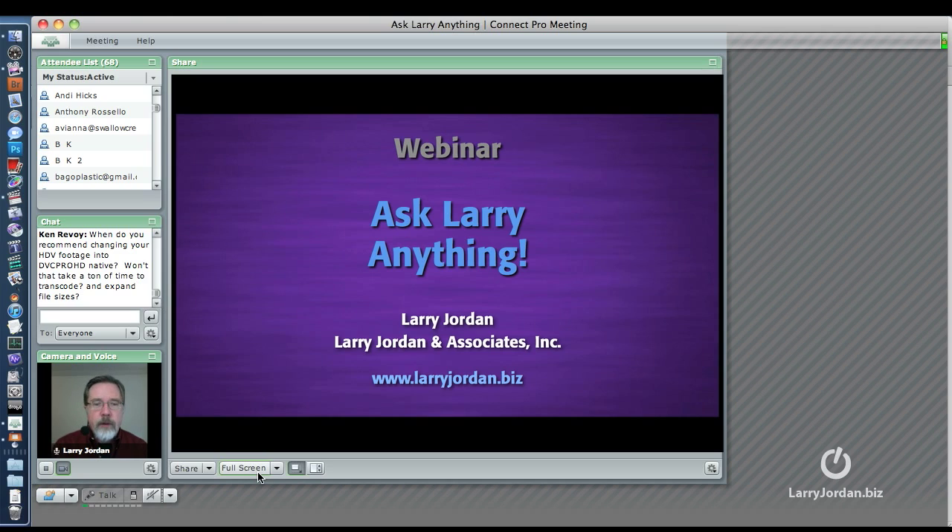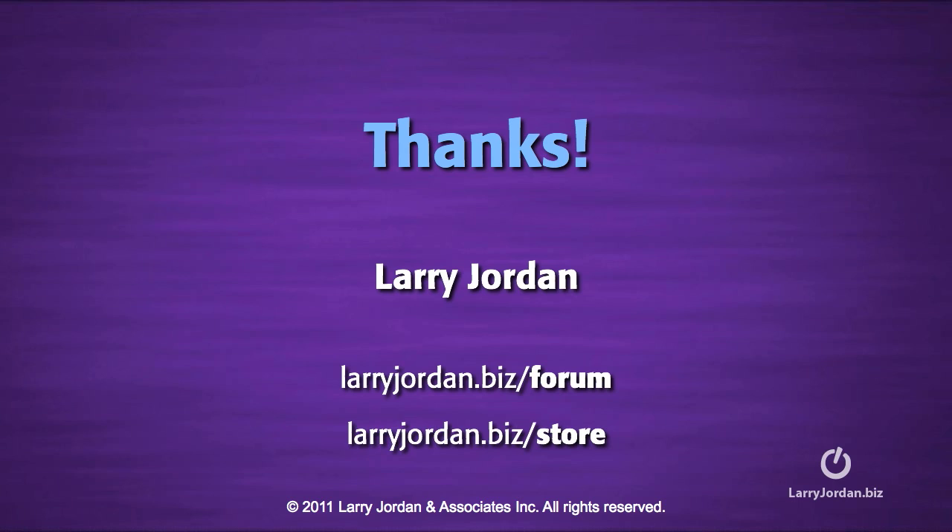We're going to have to work with other software. In fact, the webinar I'm going to do a week from next Wednesday specifically focuses on how to create a Blu-ray disc using a combination of Final Cut, Compressor, and Adobe Encore. It'll walk you through the creation of a simple Blu-ray project so you can create high definition discs for your clients and make some money at it.